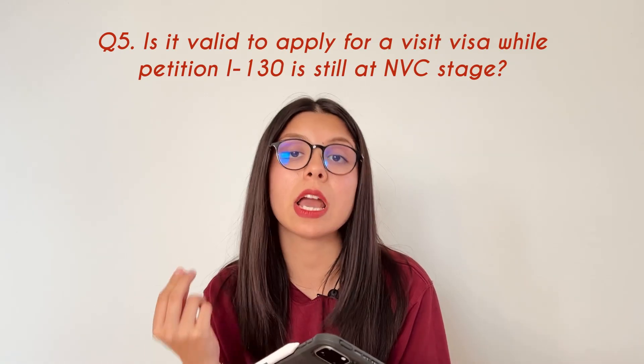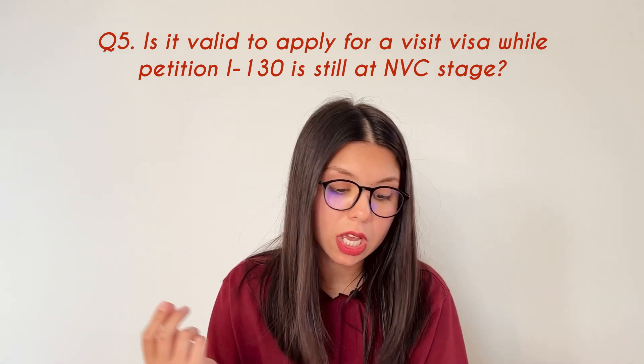The next question was: is it valid to apply for a visit visa while petition I-130 is still at the NVC stage? I think yes, it's valid — you can apply. It's not something to be afraid of. If you don't get the visa, you simply won't have it, so you have nothing to lose.